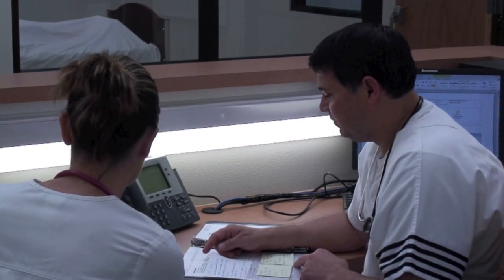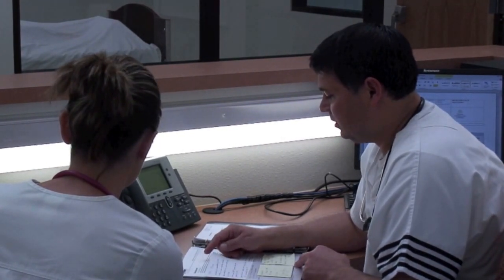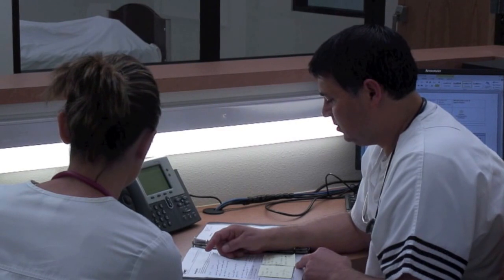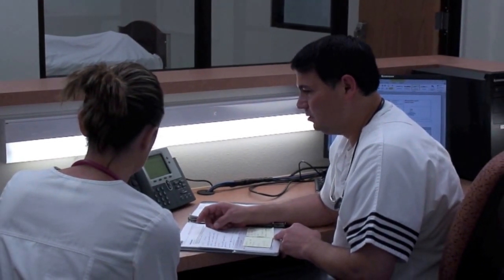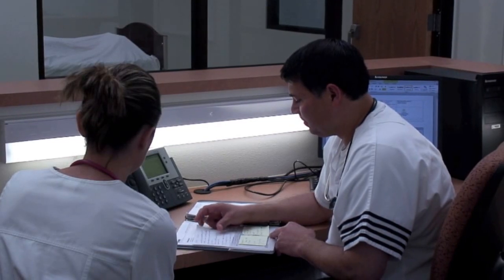Simulation allows the student to learn in a safe environment without being detrimental to the patient. The students are allowed to practice assessment skills, medication administration, and specific treatments on state-of-the-art equipment.